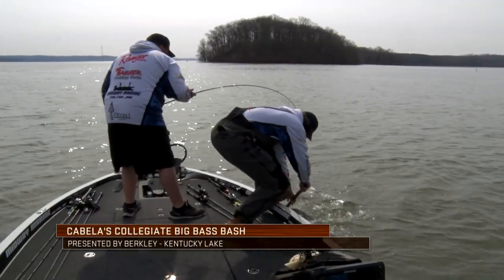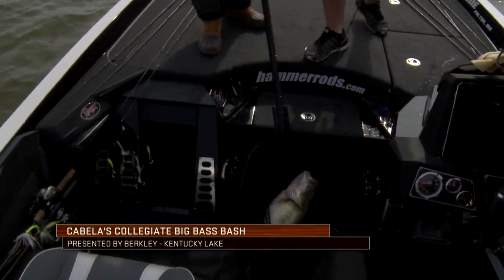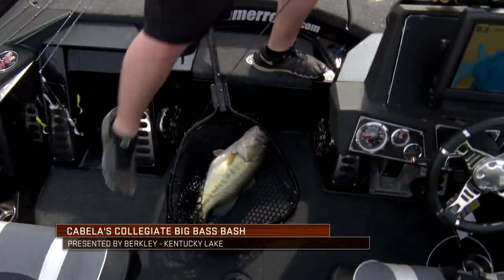Hey Ty, nice to see you man. Catch yourself up by the booth. How are you enjoying iCast? Good, very good. How's the college fishing been this year? It's going good. We had a real good season and actually we're about to go fish the championship out in Oklahoma, and then we're going to start getting ready for next season.